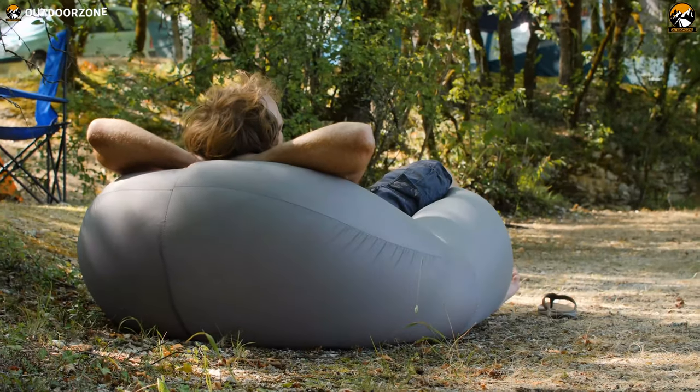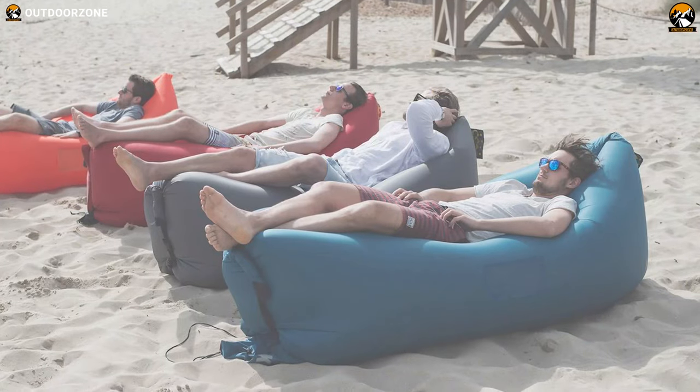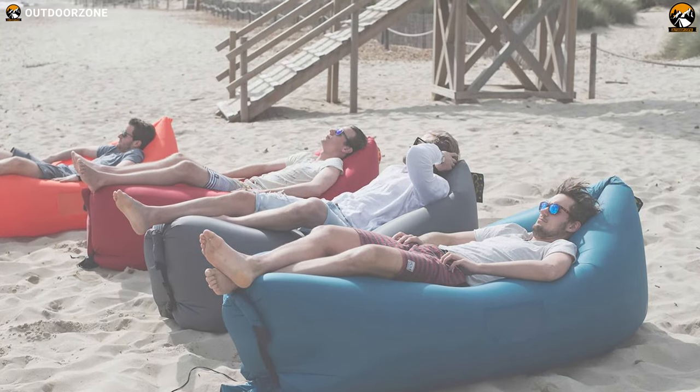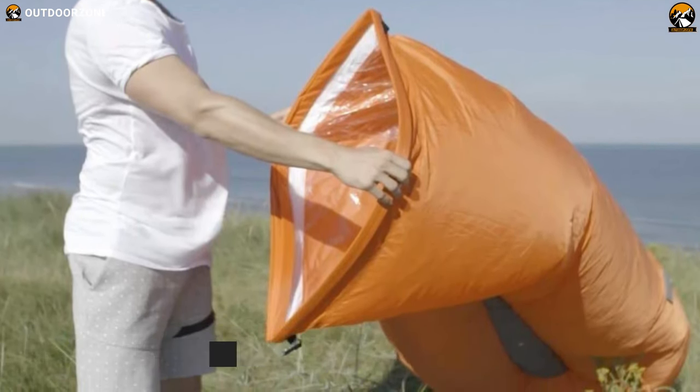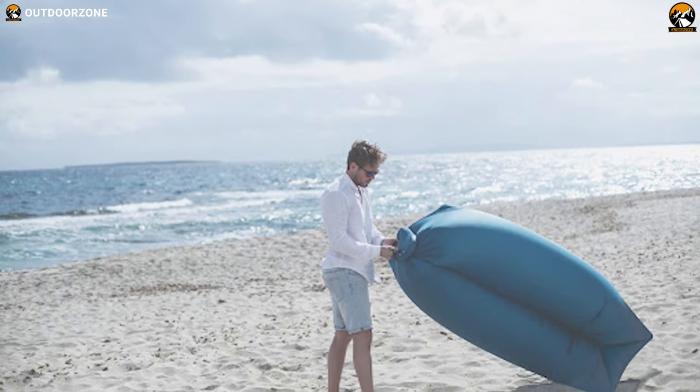Give your back and shoulders some rest with the lightweight but extremely comfortable Kaiser Inflatable Lounge Chair, which is an ideal companion on summer camping trips. It inflates and deflates in just a few seconds without a pump — all you have to do is fill it with air to get it going. To deflate, just unclip the opening and start rolling it up.